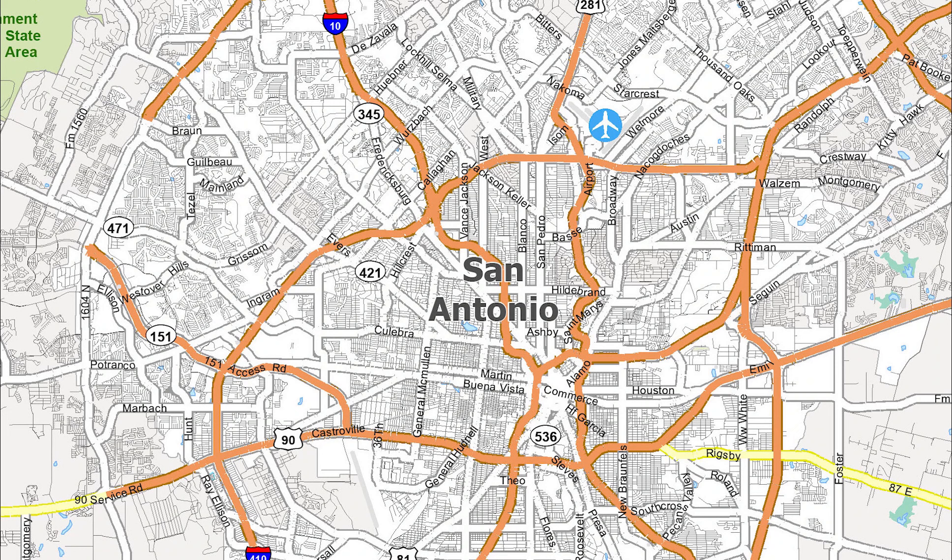Particularly during celebrations such as the Fiesta Noche del Rio. The downtown area also features San Fernando Cathedral, the Majestic Theater, Hemisphere — home of the Tower of the Americas — and UTSA's Institute of Texan Cultures, La Villita, Market Square, the Spanish Governor's Palace, and the historic Menger Hotel.